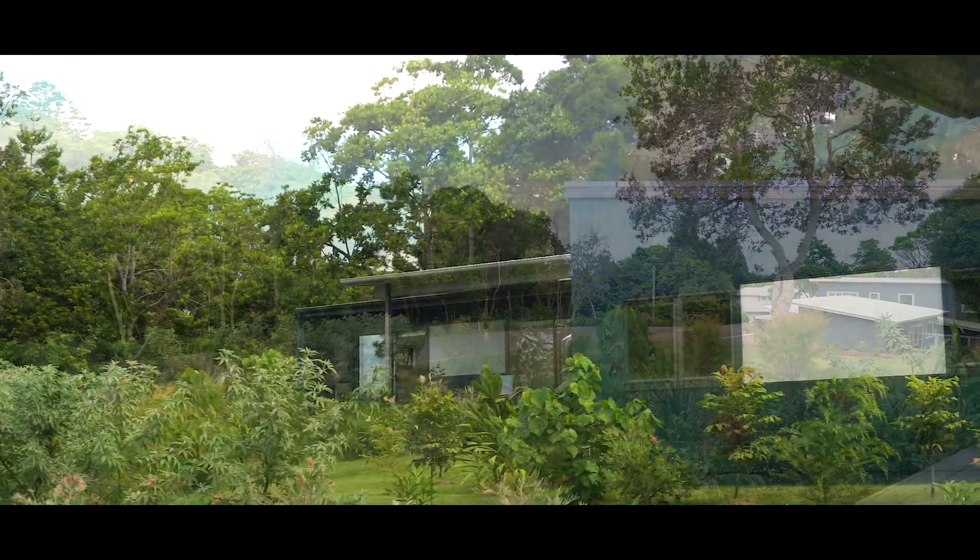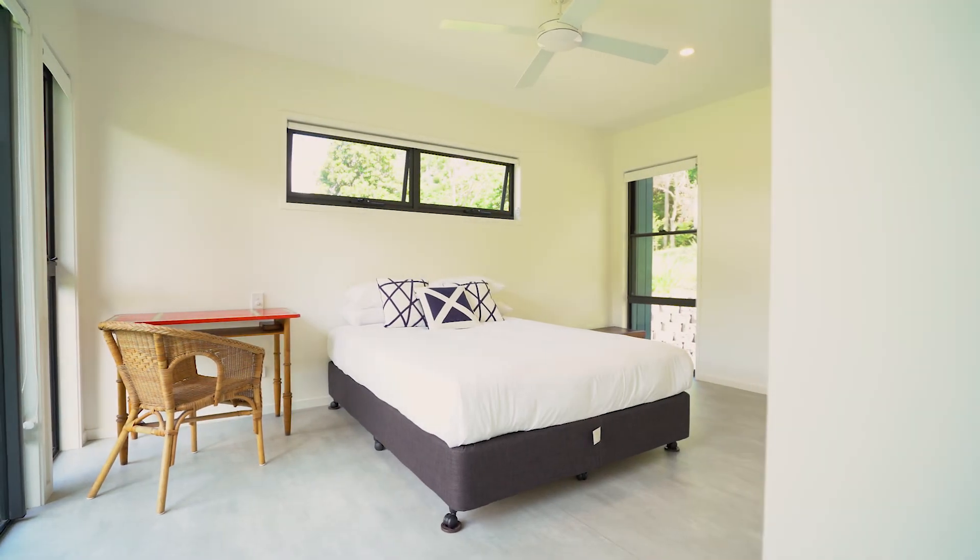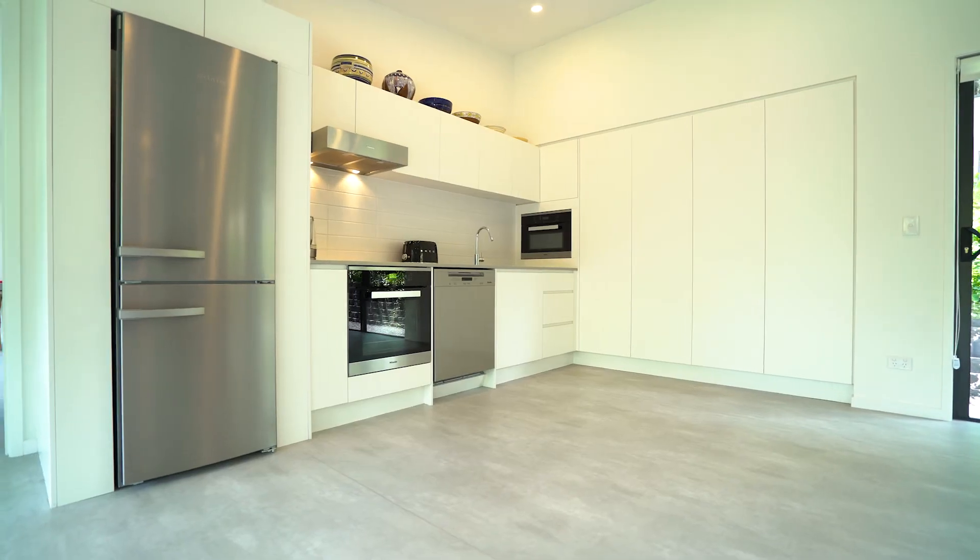The property was recently built and landscaped in 2017. It's ready for its new owners to move in with nothing more to do except enjoy this spectacular coastal lifestyle.